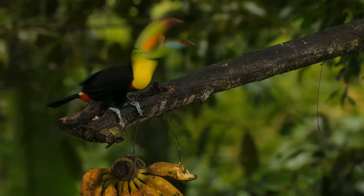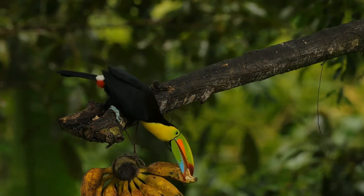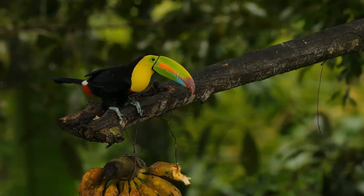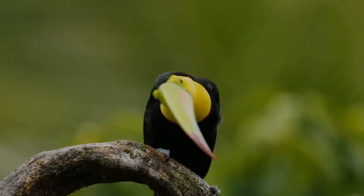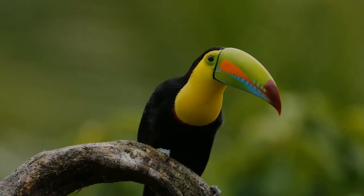The female keel-billed toucan will lay 1 to 4 white eggs in a natural or already-made tree cavity. The male and female share in the caring of the eggs, both taking turns incubating. The eggs hatch approximately 15 to 20 days after being laid. After hatching, the male and female again take turns feeding the chicks.